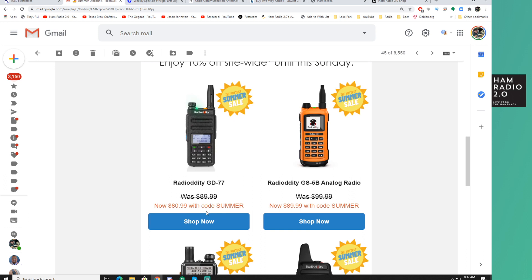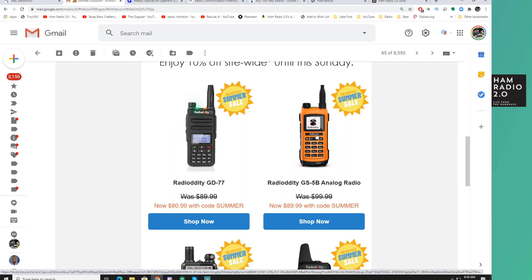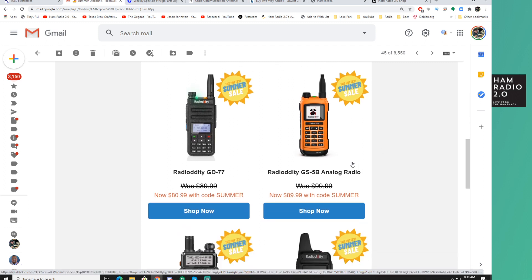They've got a GD77 for about $80.99 with the 10% off. This Radiodity GS5B is $89.99 with the code. I've been using mine after I did my review video a few weeks ago and I've been pretty darn happy with it. It's easy to program from the front panel, it works well, I like the antenna. It's micro-USB chargeable, and I think that's a really great thing to have if you're going to take a radio on a road trip or a fishing trip — I took it fishing with me a couple weeks ago and was really happy with it.